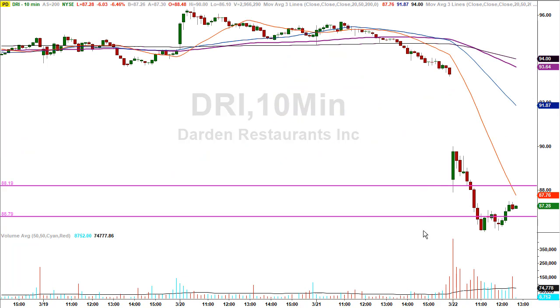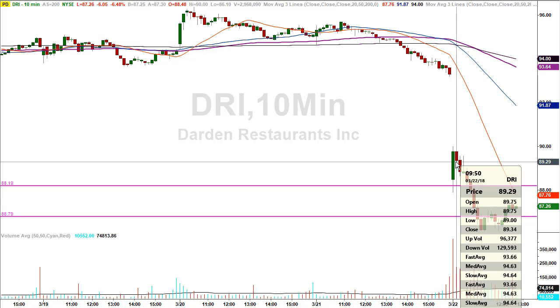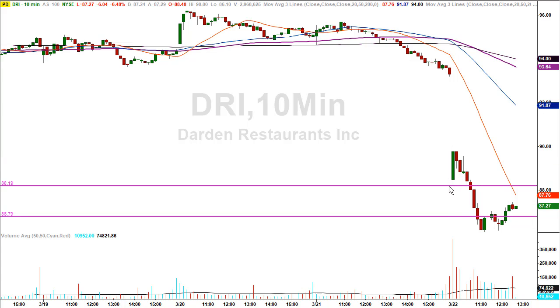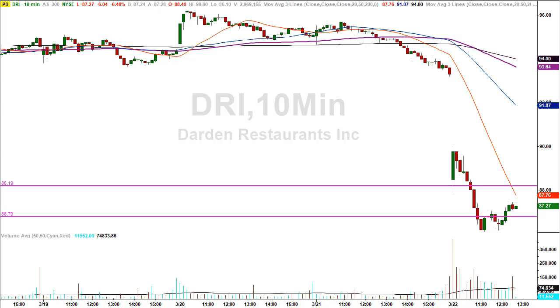Darden Restaurants, DRI — the stock closed yesterday at $93.91, was getting killed at the open, came right into our first price level making a low of $87.90, well within the stop loss limitation. The next candle high was $89.75 — a tremendous bounce off the first level. The stock then rolled over and came into the second level at $86.79, and it's already made another high of $86.49. Those are two trades on Darden Restaurants in the same day, which is specifically why I give multiple support levels — we do get multiple trades on the same stock in the same day.